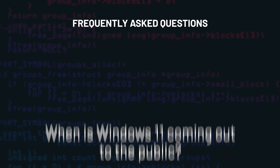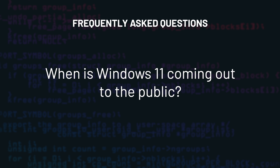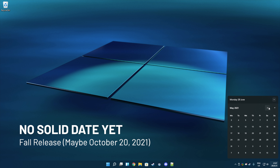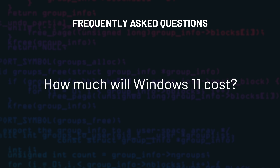I want to address a few questions I know everybody has. First, when is Windows 11 coming out to the public? An official date hasn't been announced yet by Microsoft, but it will likely be in the US's fall season, possibly on October 20th. How much will Windows 11 cost? Windows 11 will be a free upgrade for any eligible user, for example, a Windows 10 user.